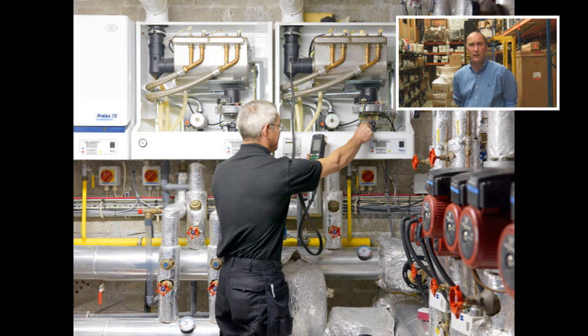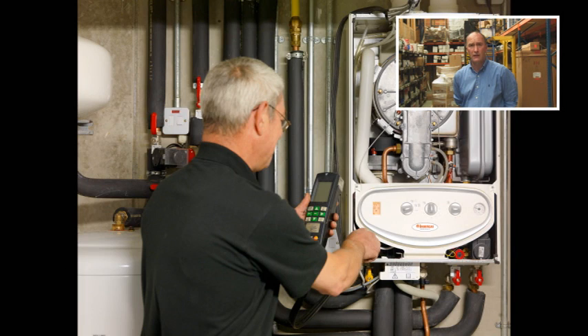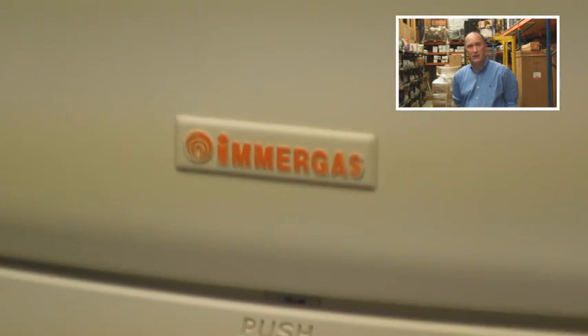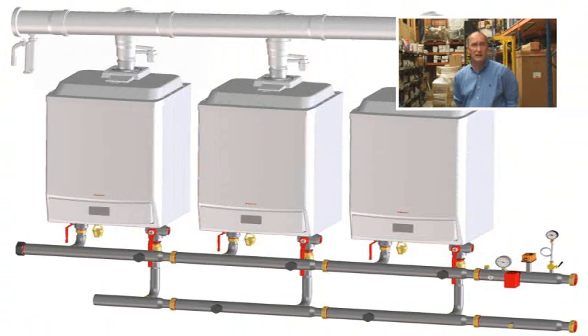We supply high efficiency boiler systems from 12kW to 900kW capacity that are suitable for residential and commercial applications. The Amargas range of wall hung boilers comes in capacities of up to 115kW. Larger systems may be created by cascading.